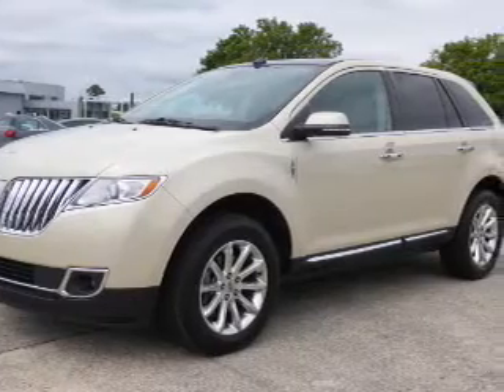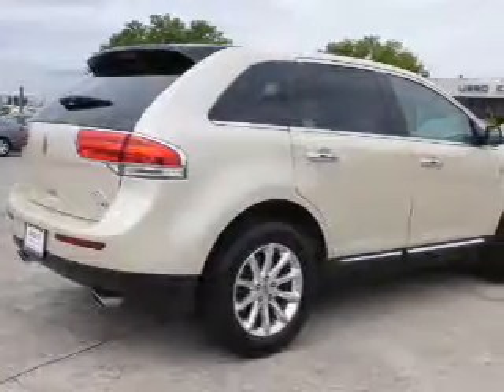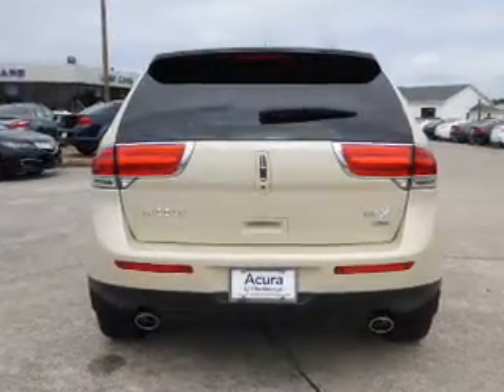The features include a power sunroof, auto-dimming mirrors, an alarm system, keyless entry, power liftgate, independent suspension, brake assist, traction control, stability control, and anti-lock brakes.